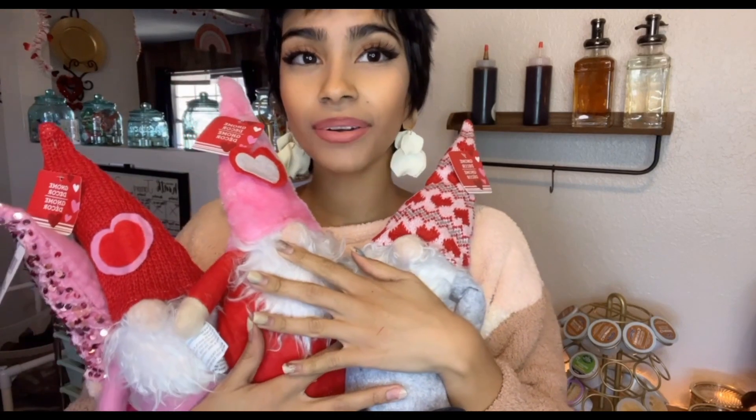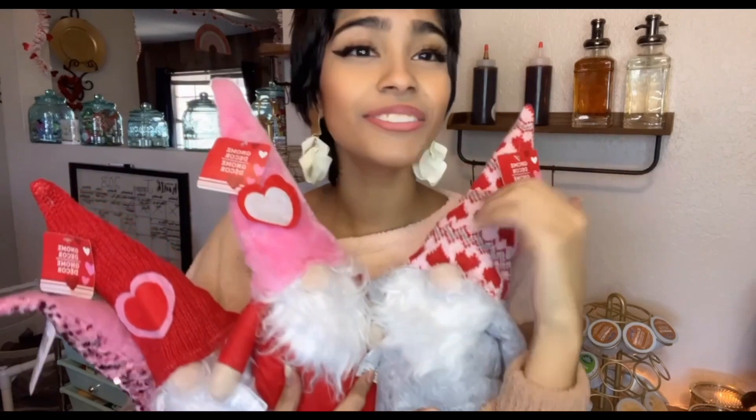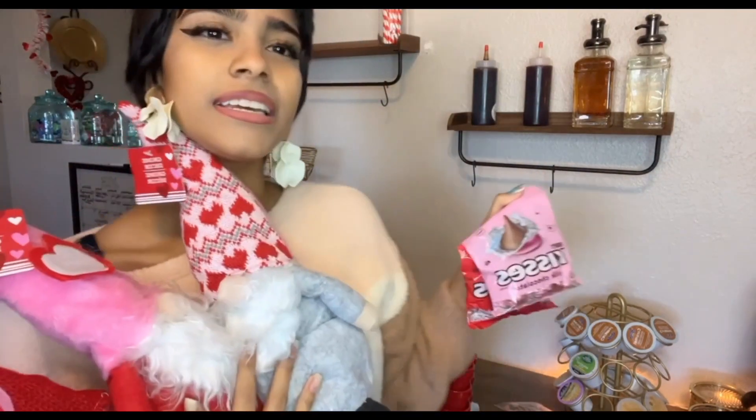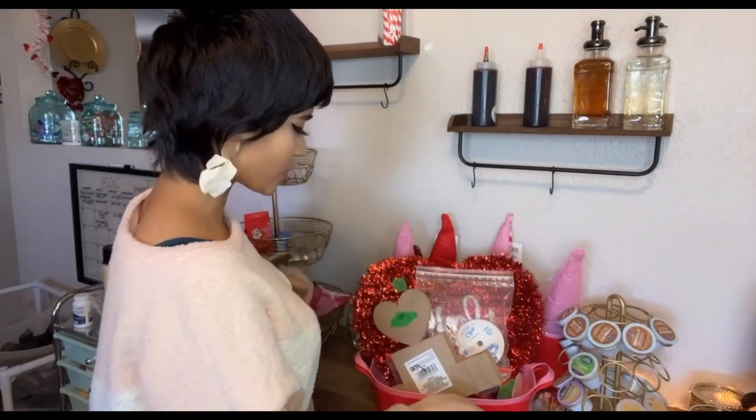I'm not gonna put all of these in the coffee bar but I am gonna put them around my house — maybe one in the coffee bar, one on my table, and one in the living room. The last things are these chocolates — they were a dollar, pink and red — and I'm gonna put them on these little heart-shaped containers.